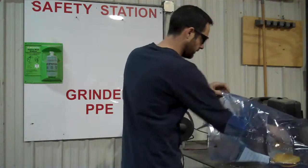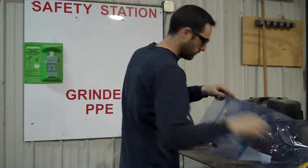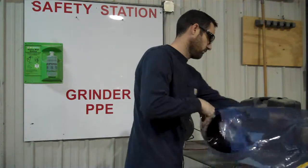A face shield and leather gloves, and applying applicable hazard warning stickers regarding the use of the grinder.